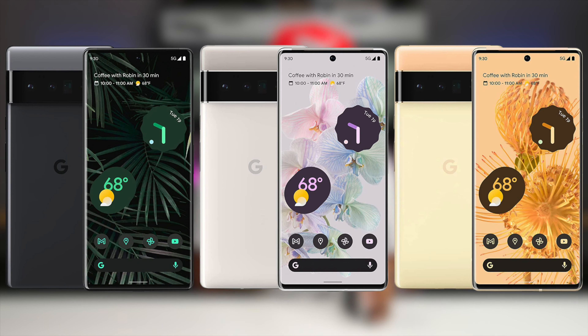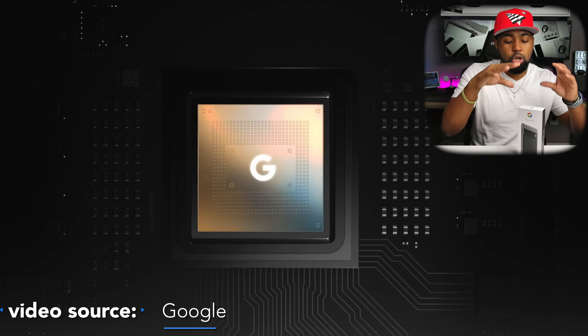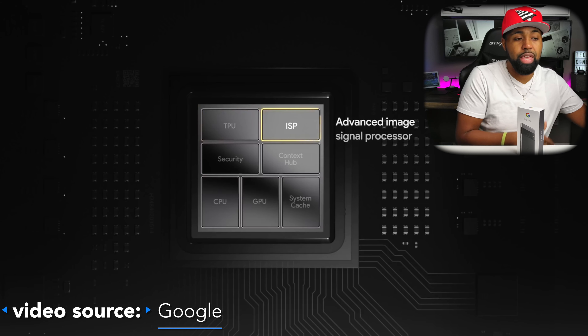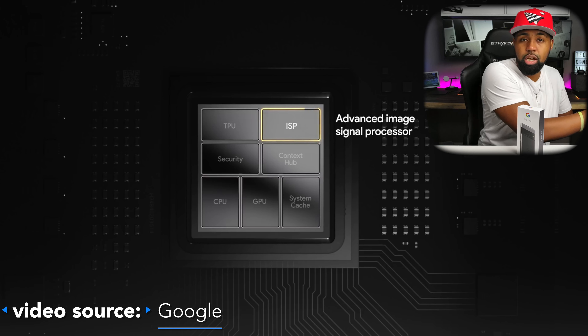The Pixel 6 and Pixel 6 Pro both come with Android 12 and also IP68 water and dust resistance. This also has the new Google Tensor chip. It's kind of like what Apple did with their M1 chip - getting away from using someone else's chip and using their own. Google previously used the Qualcomm Snapdragon chip but has moved to the new Google Tensor chip. They said it's 80% faster performance from their previous phones, more efficient for battery life, and up to 24 hours or more of battery life.